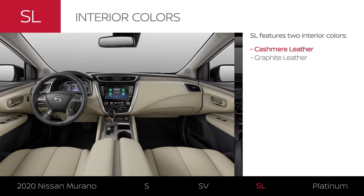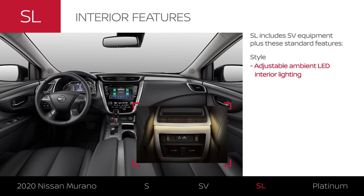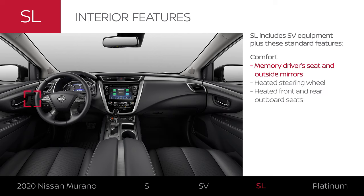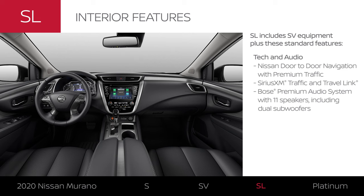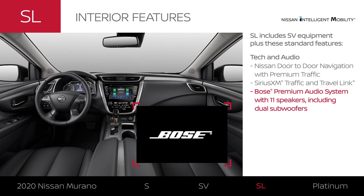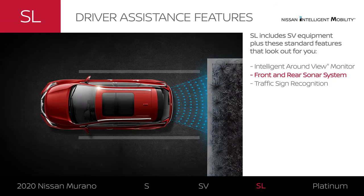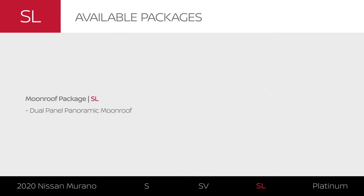Murano SL comes in two interior colors, and adds adjustable lighting to set the mood. It can remember your preferred seat and mirror position. Your hands will stay toasty, while front and back row passengers can enjoy heated seats. You'll get live traffic updates, and your music gets the VIP treatment. SL adds Nissan Intelligent Mobility features that help you park with more confidence and can help keep you informed about local speed limits.